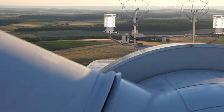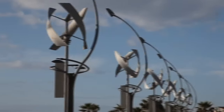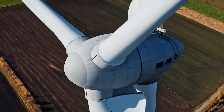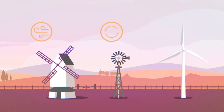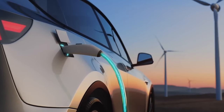Wind turbines convert wind's kinetic energy into mechanical power, which can then be converted into electricity. Modern wind turbines come in various designs, the most common being the horizontal axis wind turbine, which features a tall tower with blades rotating parallel to the ground.